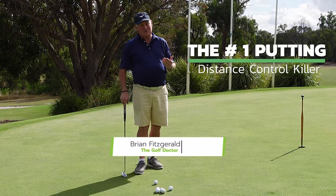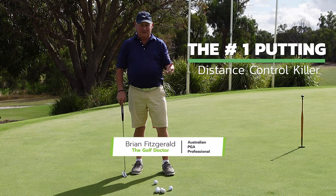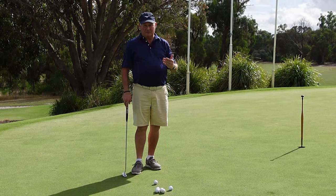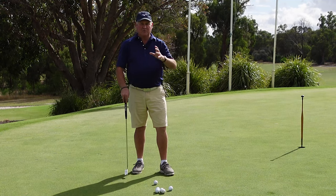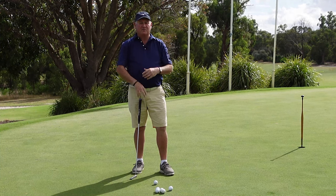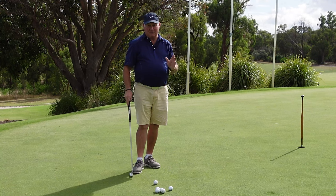In this video I'm going to show you the number one distance control killer in putting. This is something I've established over my 38 years as a golf coach and well over 50 years of playing golf, and I see it so many times. People have the concept totally back to front of what they should be doing. This is a video that I know is going to help you.